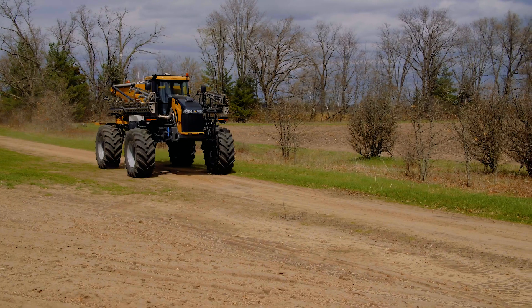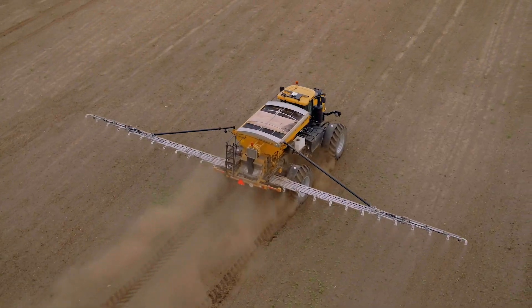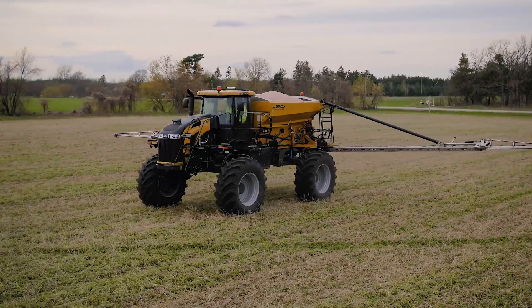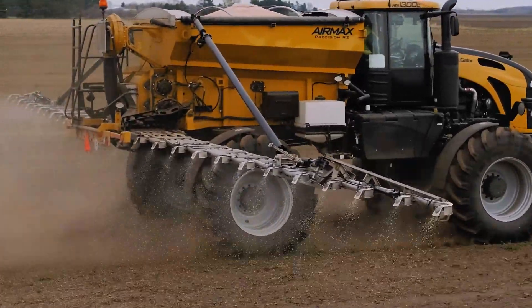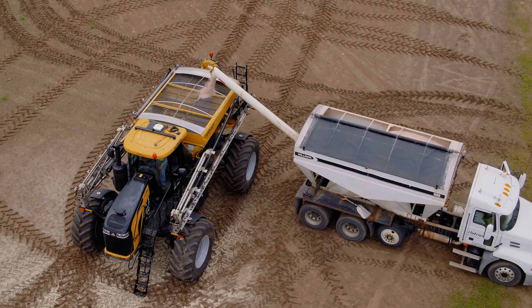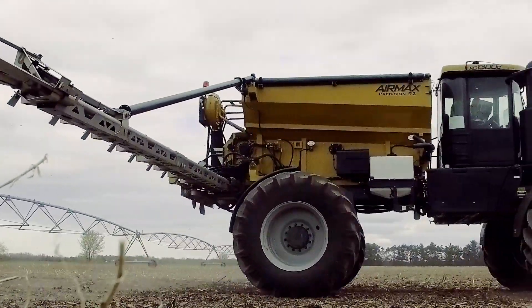Putting down nutrients is both a simple and complicated business. On the surface the goal is simple: to get the product in the field. When we look at the effects and results from otherwise small details in the application process, we see just how important it is to manage every part of the process. I'm Craig Miller, and I'm proud to introduce you to the all-new Air Max Precision R1 R2 box — designed to put the right amount of the right product in the right place with the least cost of time, money, and product, to solve some of the biggest challenges facing farmers and professional applicators.